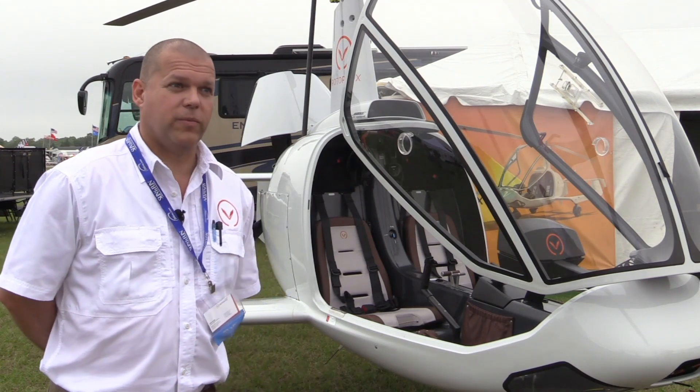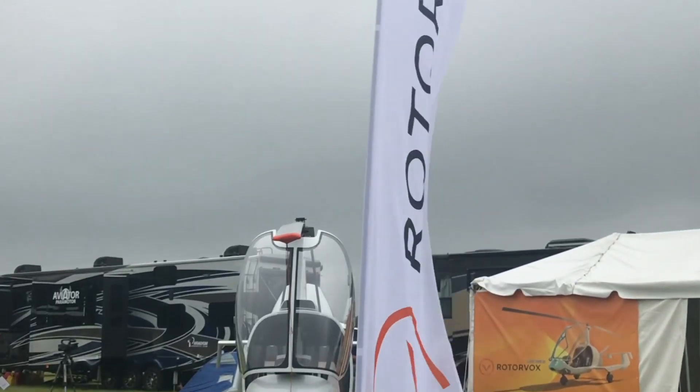If you're interested in finding out more, you can go to www.rotorvox.com — that's R-O-T-O-R-V-O-X dot com.